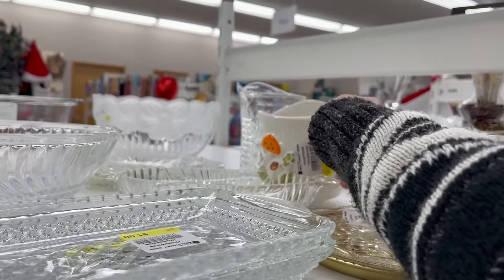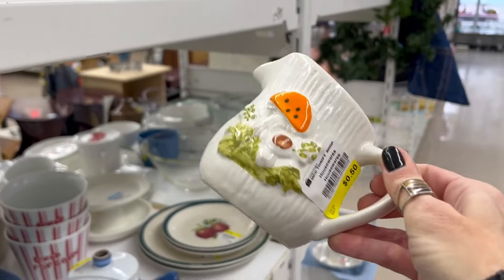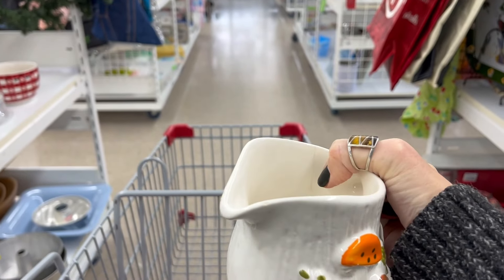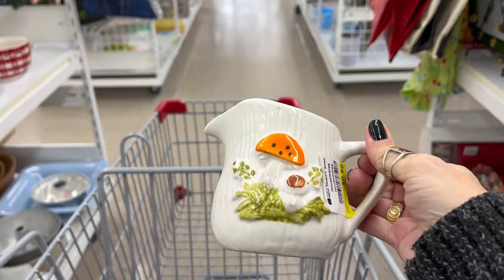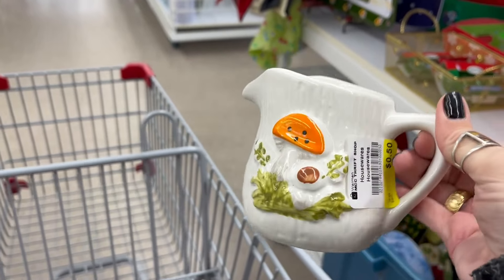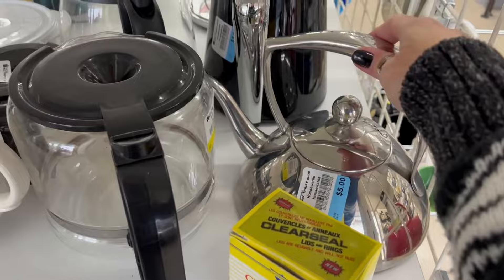There's a Merry Mushroom creamer — is that the Merry Mushroom? It's 50 cents. It does have a little hairline crack in there — it's not just on the outside. You know what, I'm going to pick it up anyway. I can put it in the flea market for five dollars; somebody can put a plant or something in there.